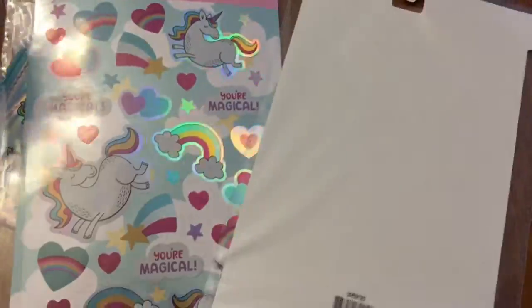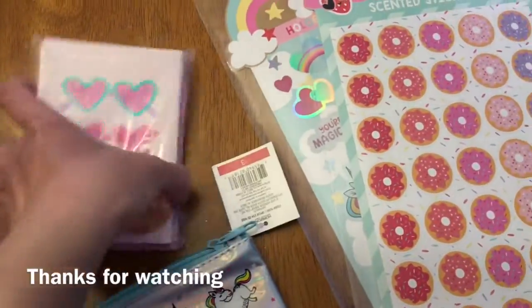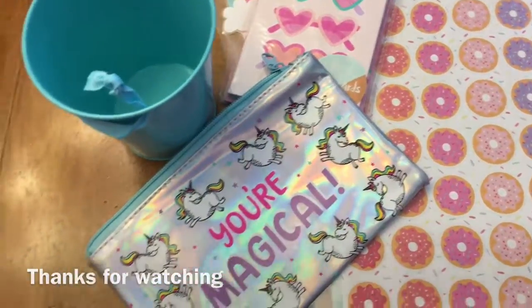This donut sticker is scented! So that's it — these were all one dollar each, except for the pencil case which was three dollars. Thanks for watching, I'll see you next time, bye!